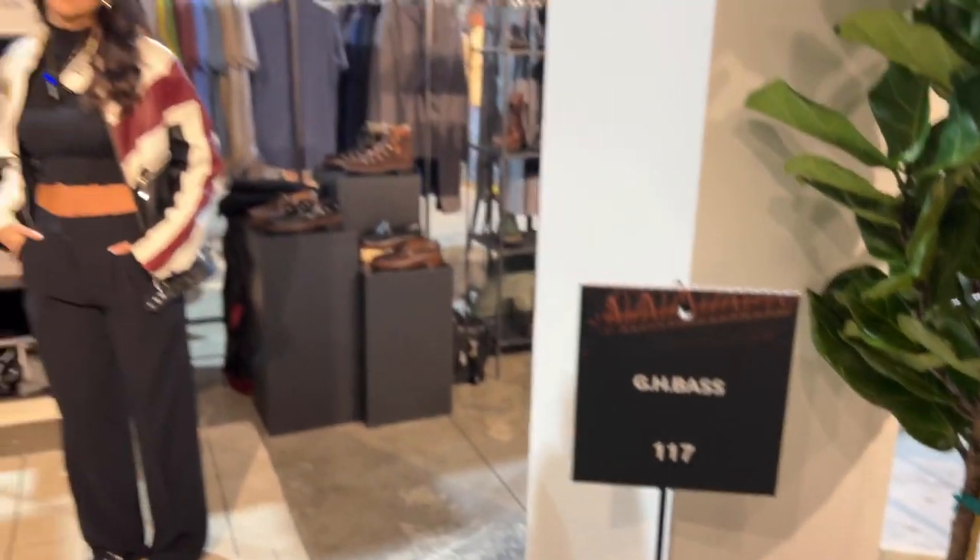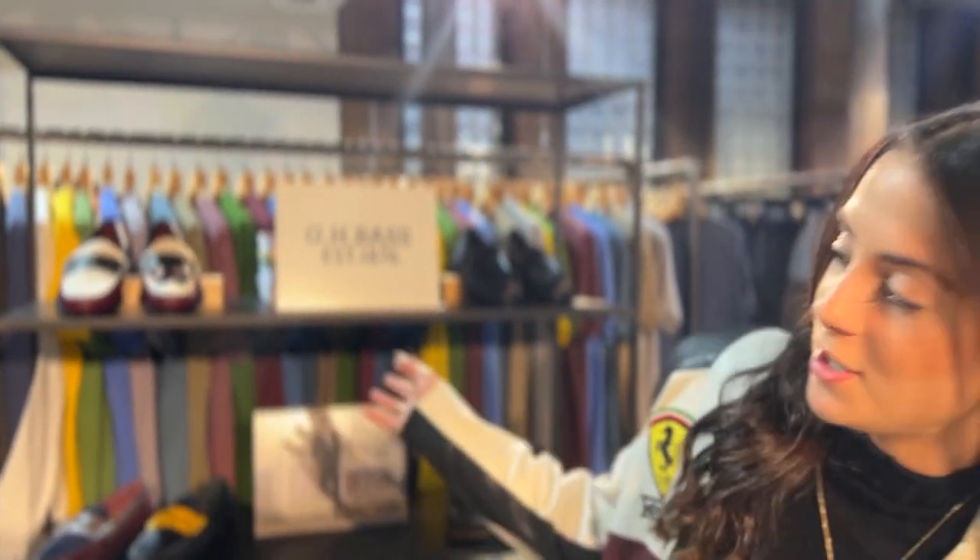Hi there, I'm Ariana Bell and I'm here with GH Bass. I work here as a sales rep and we're showcasing our fall '23 collection here today at Project New York.